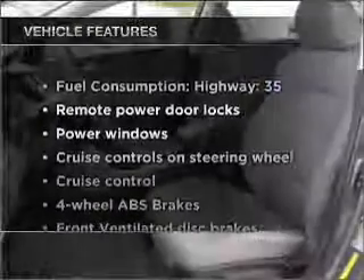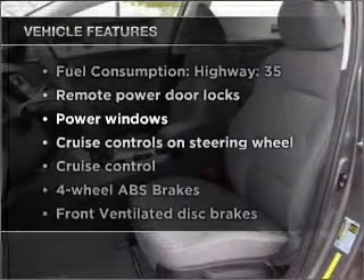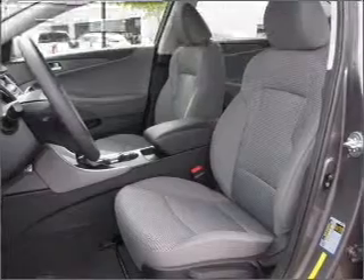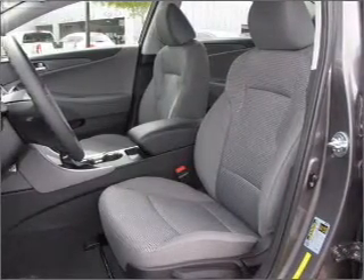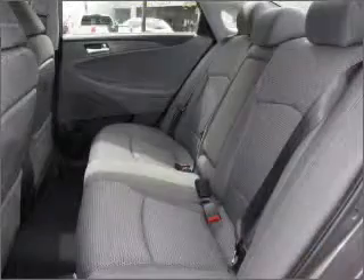Plus, enjoy these notable features that are included in this ride: power door locks, power windows, power steering, cruise control, power mirrors, an alarm system, and an AM-FM stereo with an MP3 player.